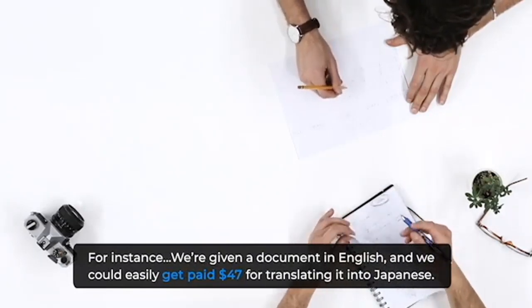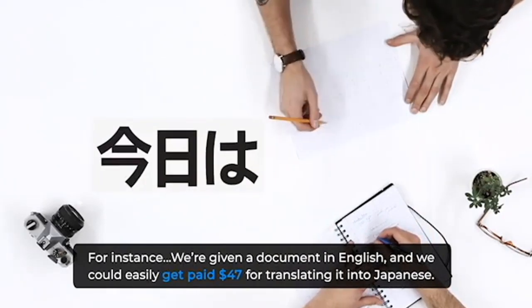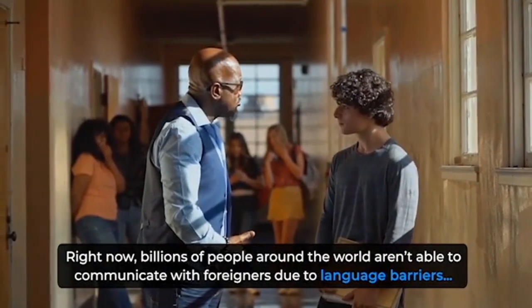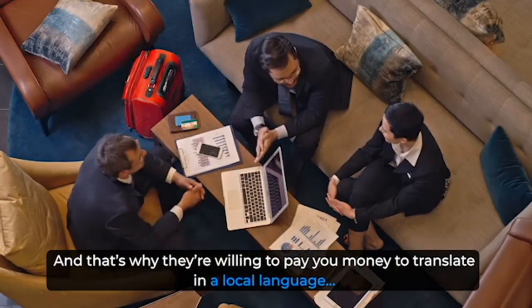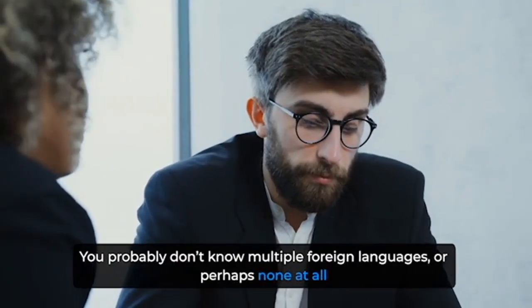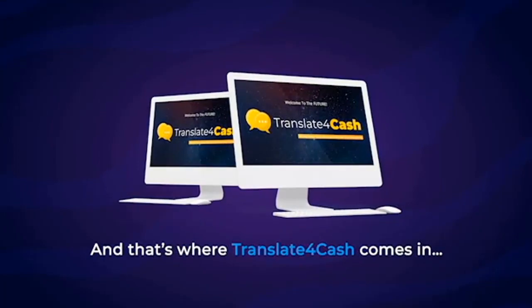For instance, we're given a document in English, and we can easily get paid $47 for translating it into Japanese. Right now, billions of people around the world aren't able to communicate with foreigners due to language barriers, and that's why they're willing to pay you money to translate into a local language. But here's the problem — you probably don't know multiple foreign languages, or perhaps none at all. And that's where Translate for Cash comes in.